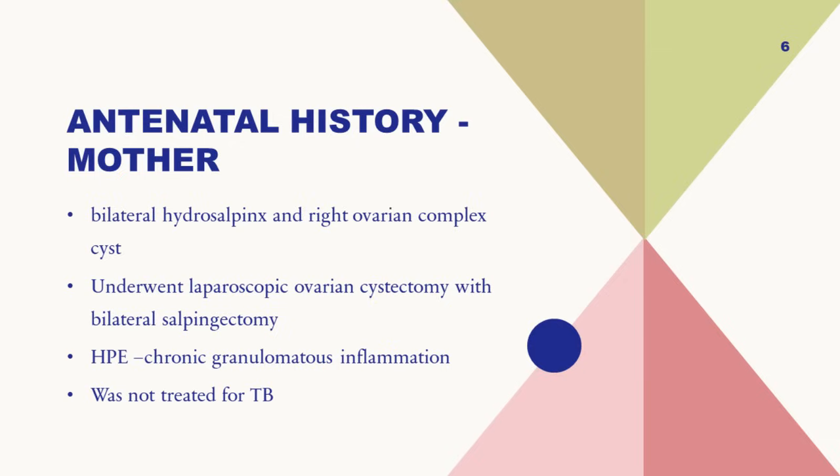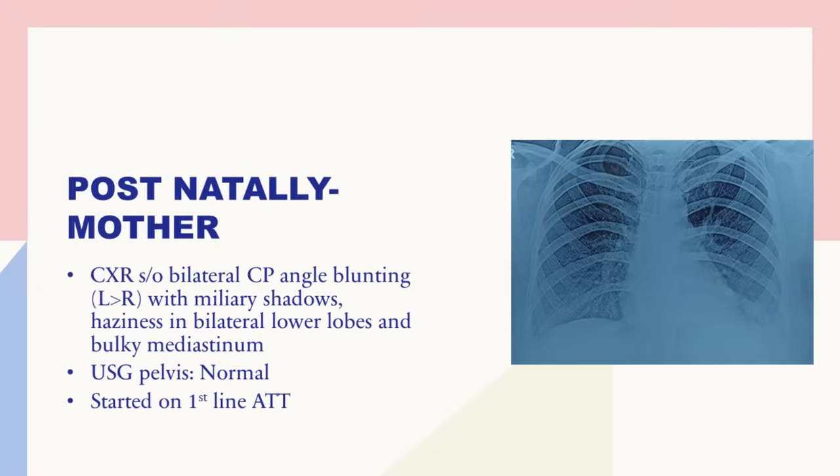What was most important was the antenatal history of the mother. The mother was unable to conceive and underwent investigations, which found she had bilateral hydrosalpinx and a right ovarian complex cyst. She underwent laparoscopic ovarian cystectomy with bilateral salpingectomy. The histopathology from the salpinges showed chronic granulomatous inflammation — being in India, the most common granulomatous inflammation is TB. However, she was not treated for TB, and subsequently got pregnant.